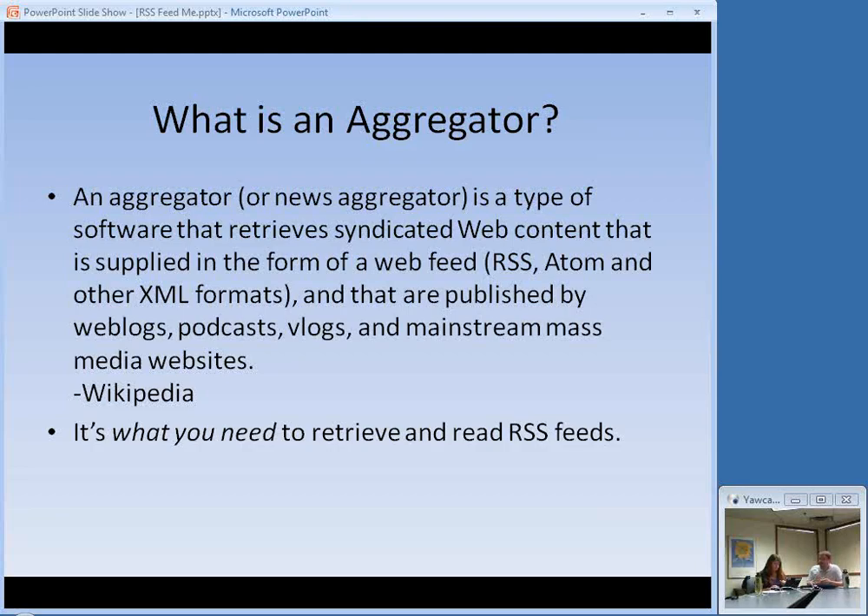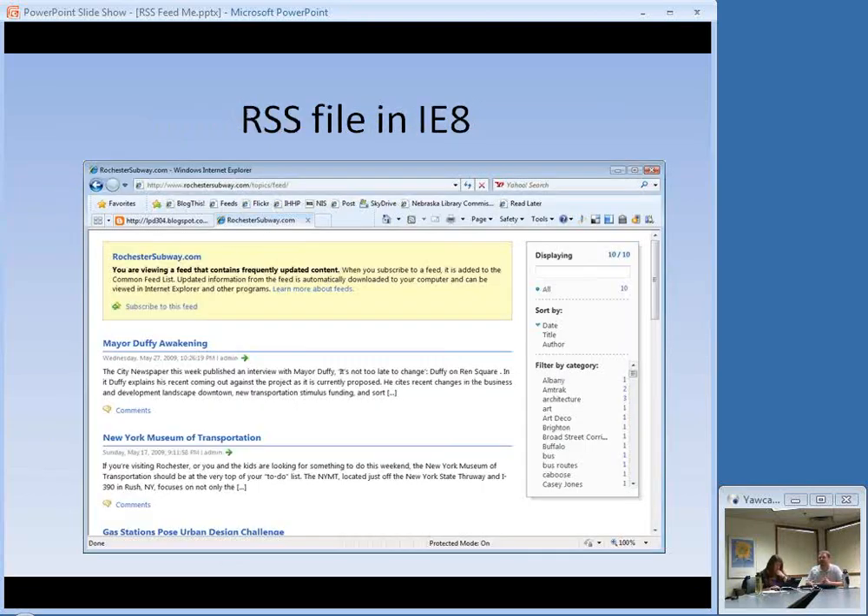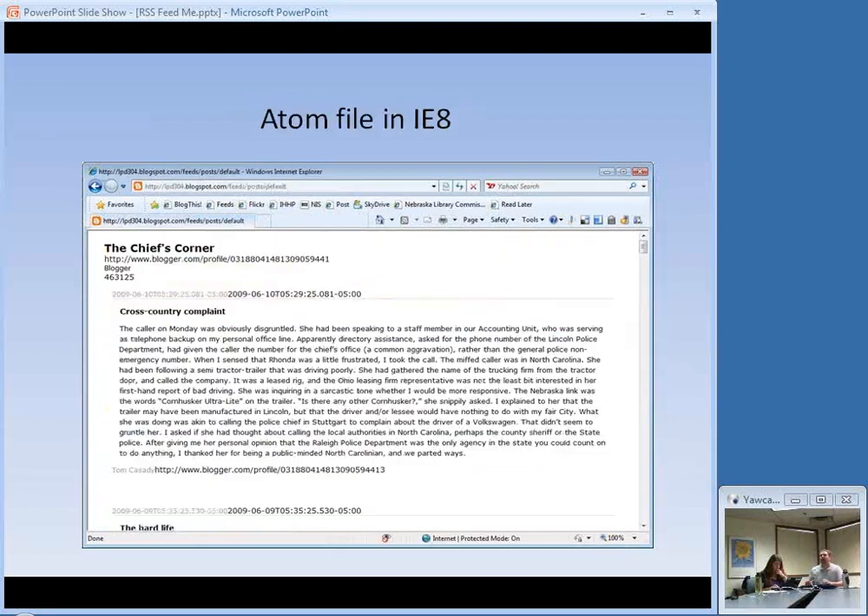So here's the next thing we need to talk about. I've been covering the technology of RSS — how it works, what it looks like. If you want to read RSS, you need something called an aggregator or a feed reader. This is the software or service you use to get this content into a readable format — it's what you need to retrieve and read RSS feeds. If you don't have one and you bring an RSS file up on your screen, a couple of different things might happen. In Internet Explorer 8, it will look formatted with a 'Subscribe to this feed' icon. In IE8, an Atom file might look slightly different but is readable.